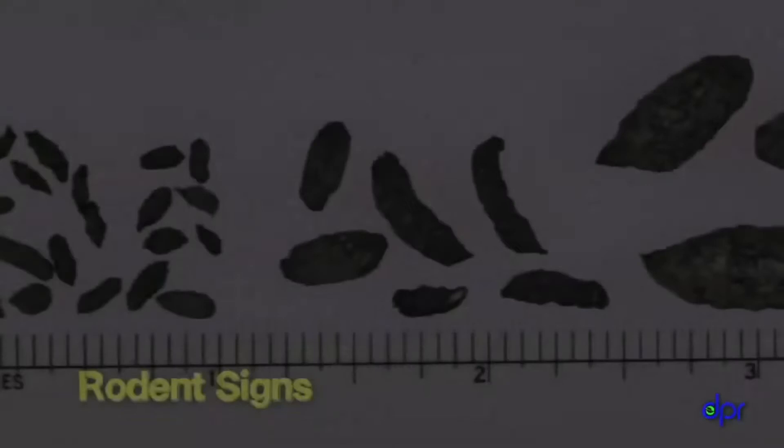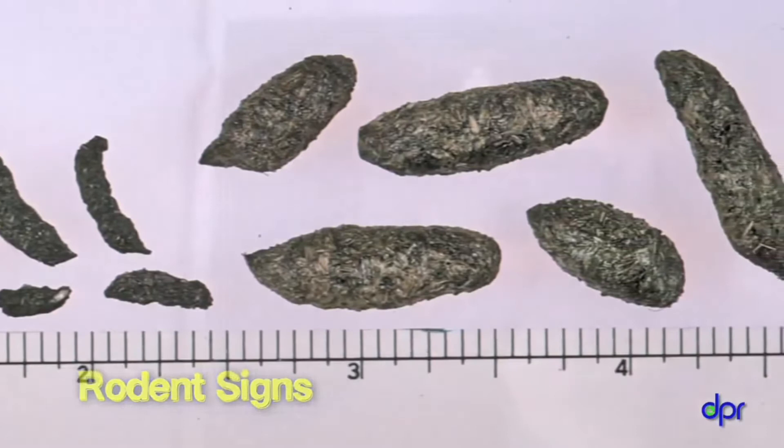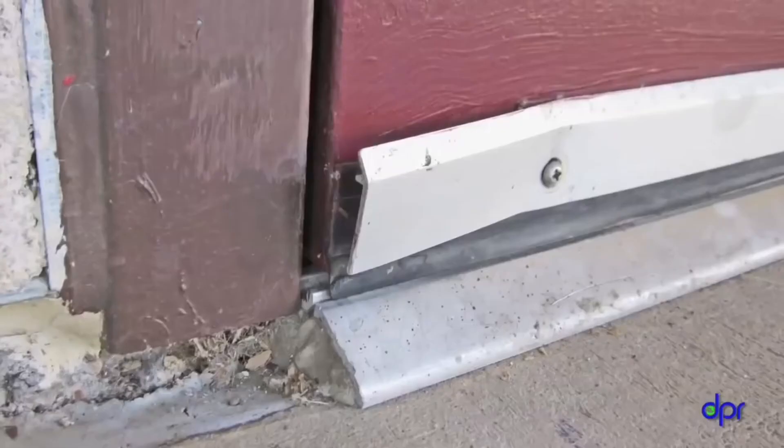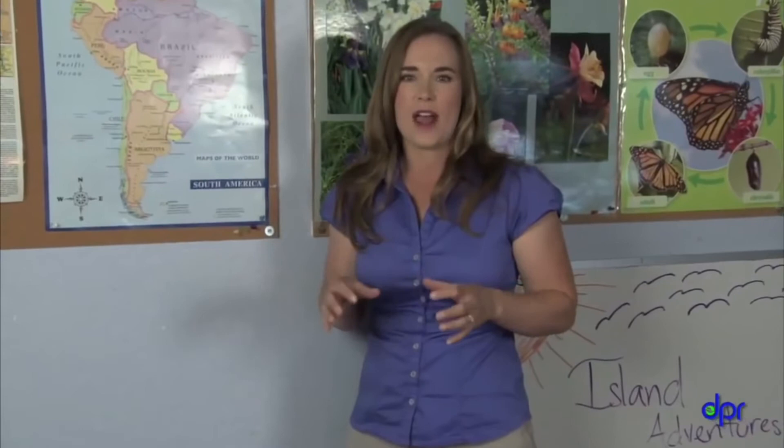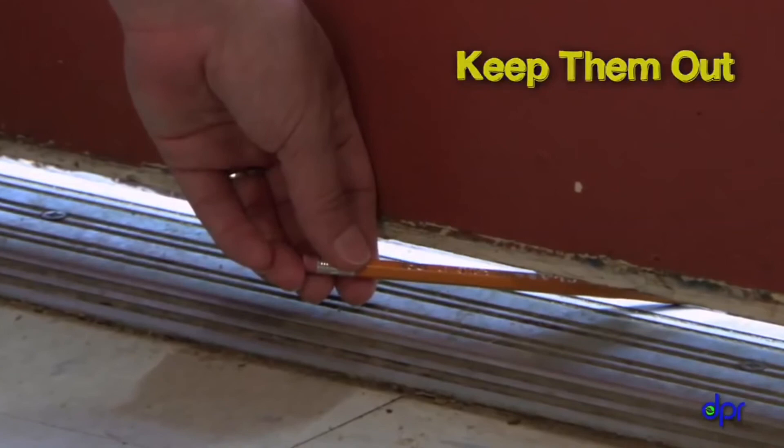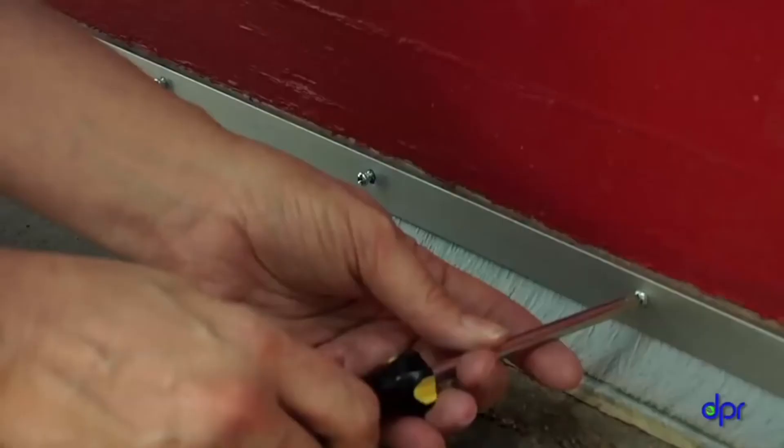Look for droppings — mice and rats leave droppings as they scamper around your center. You might find them under shelves, in cupboards, water heater closets, or near doors. If the mice or rats are in the wall void, you may hear scratching, scrabbling, or squeaking. Once you know you have mice or rats, find out where and how they're getting in. Look around for holes and cracks — mice can squeeze through a crack the size of a pencil. Sealing up the access points is the best way to get rid of rodents in your building.